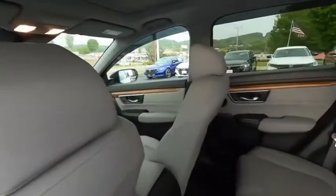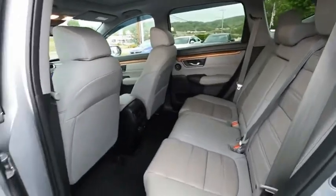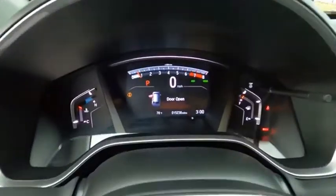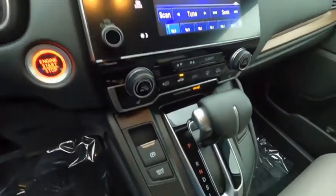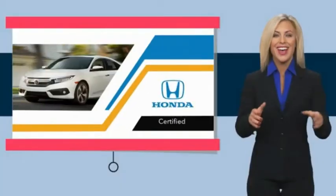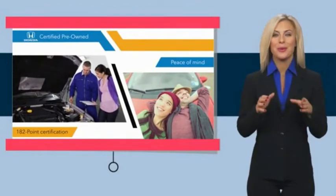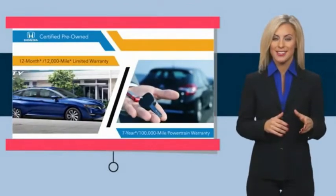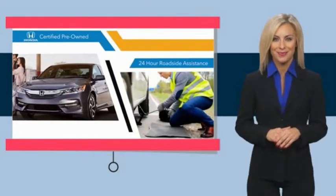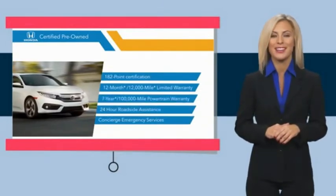This vehicle offers reliability and good looks at a great price, so come in and take a test drive today. With Honda Certified pre-owned vehicles, you know you're going to be taken care of. Thorough inspections, both limited and powertrain warranties, all provide the comfort you're looking for in a pre-owned vehicle. Stop by your local Honda dealer today to see why the Honda Certified program is worth looking into.